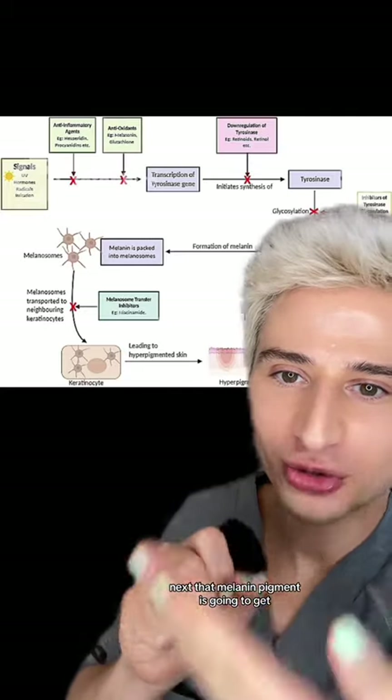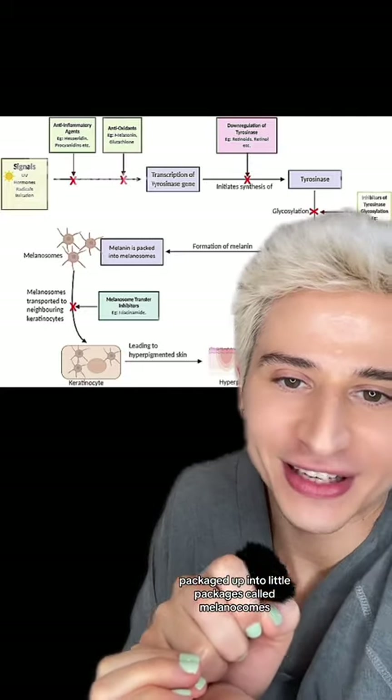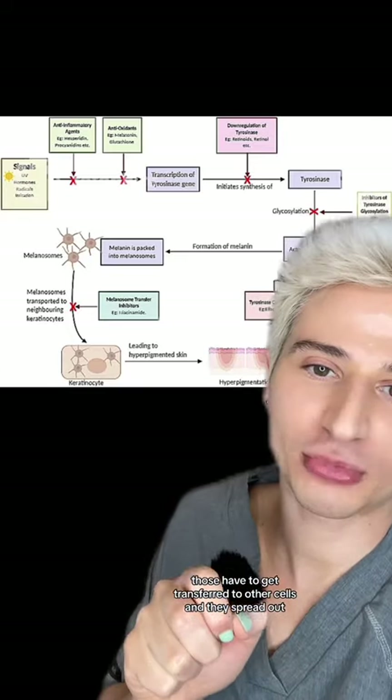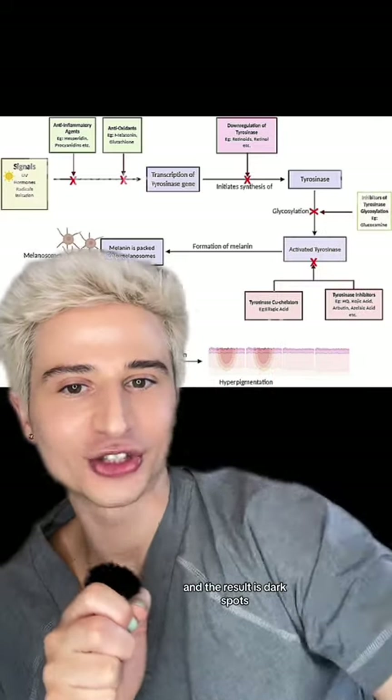That melanin pigment gets packaged up into little packages called melanosomes. Those have to get transferred to other cells, and they spread out — and the result is dark spots.